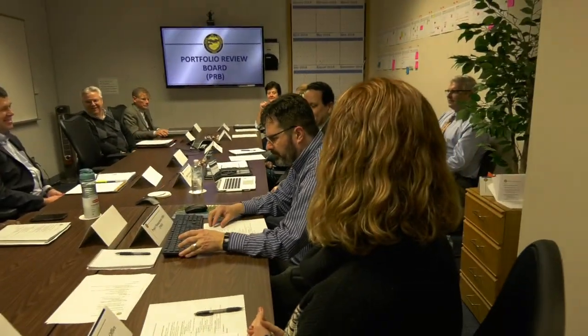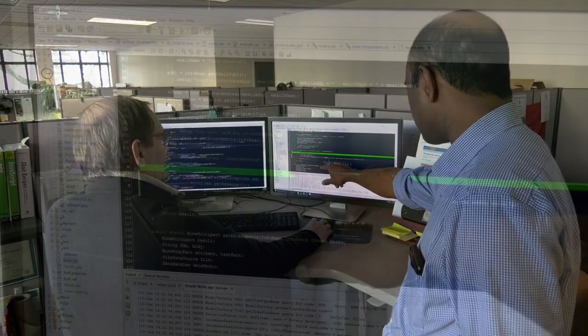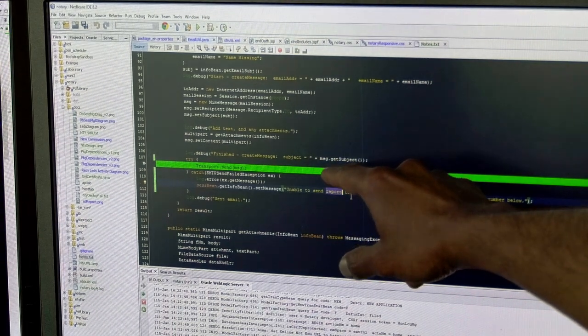Information technology begins with IT governance in the form of the Portfolio Review Board, consisting of the business directors and chaired by the Deputy Secretary. Teams of software developers design and maintain software systems in support of state services.